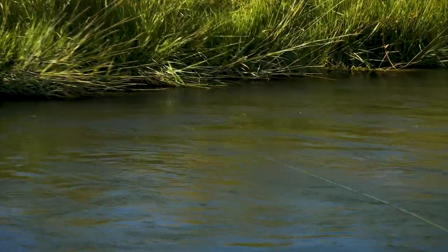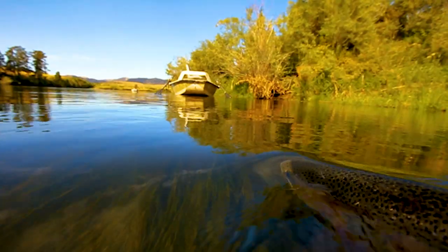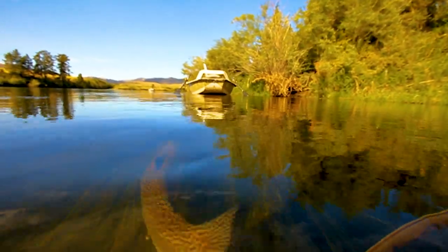In this show, we'll explore how streamer fishing has evolved and how to take advantage of this exciting and visual method of fly fishing.